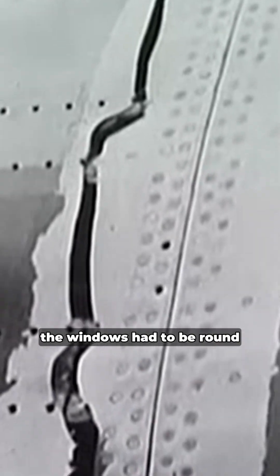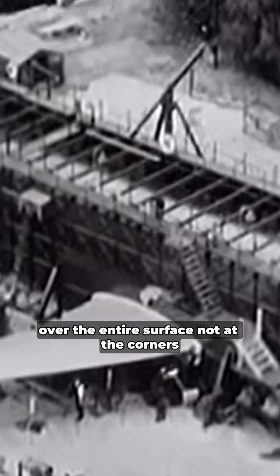And here was the solution: the windows had to be round, not square, because round windows distribute the pressure evenly over the entire surface, not at the corners. After this discovery, round windows were added to the new Comet models.